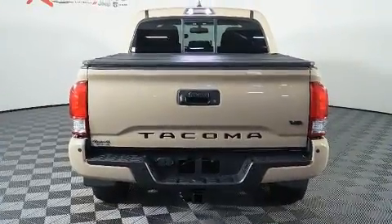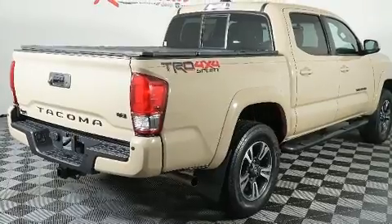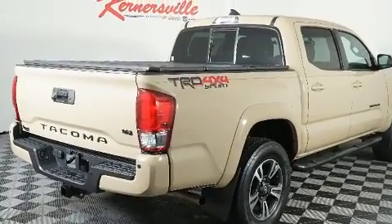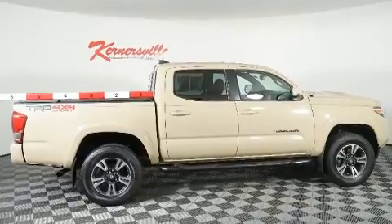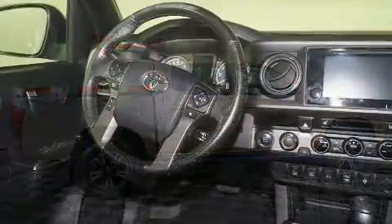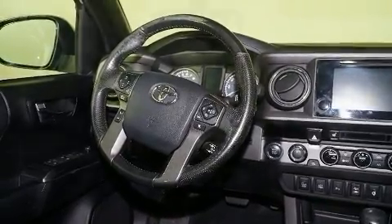Four-wheel drive allows you to go places you've only imagined. Toyota prioritized practicality, efficiency, and style by including a tachometer, a rear-step bumper, and more. Enjoy your favorite music via the stereo system, which includes a CD player with MP3 capability.